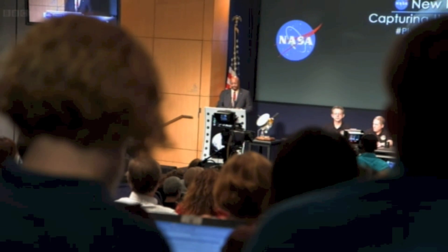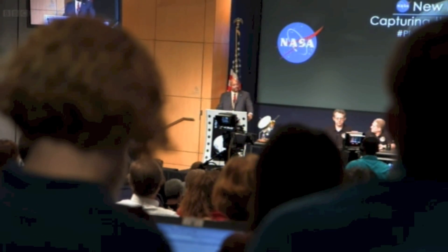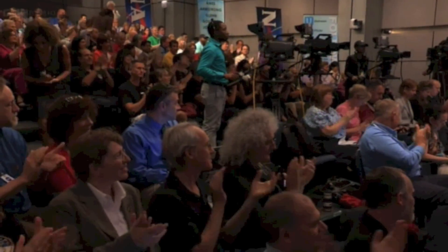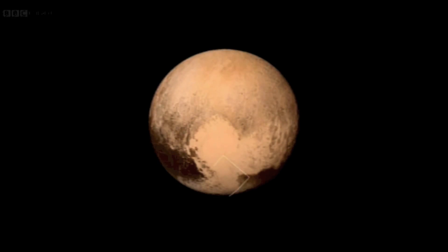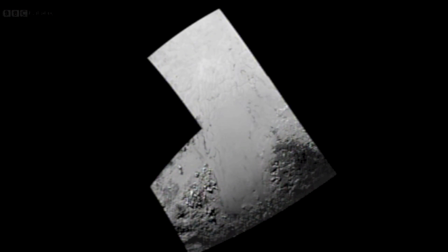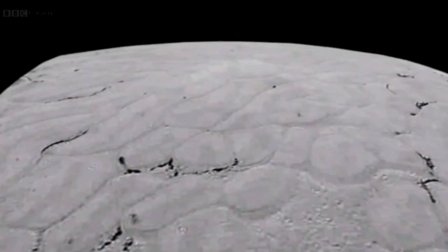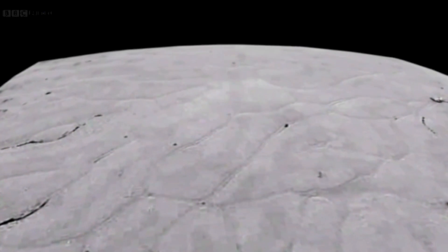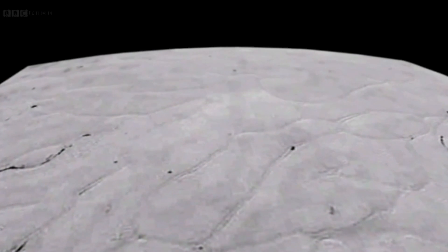On Friday, NASA revealed its most surprising image yet, saving the best till last. A new picture from right next to the mountains, yet it looks completely different, showing a strange craterless terrain covered with mysterious polygons and odd hills. The team were calling it Sputnik Planum.